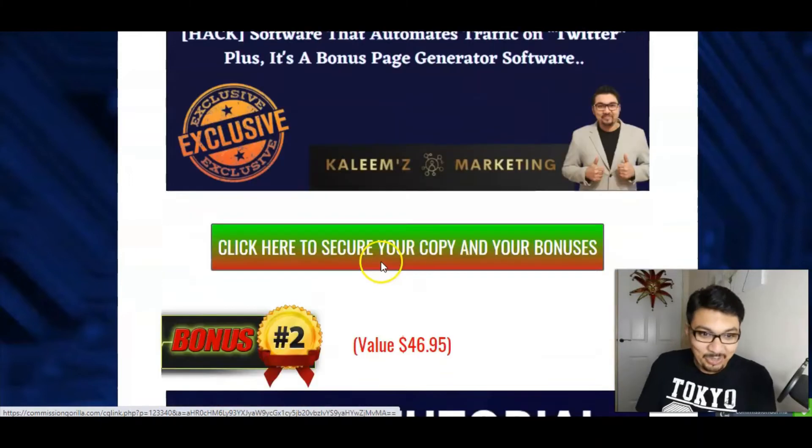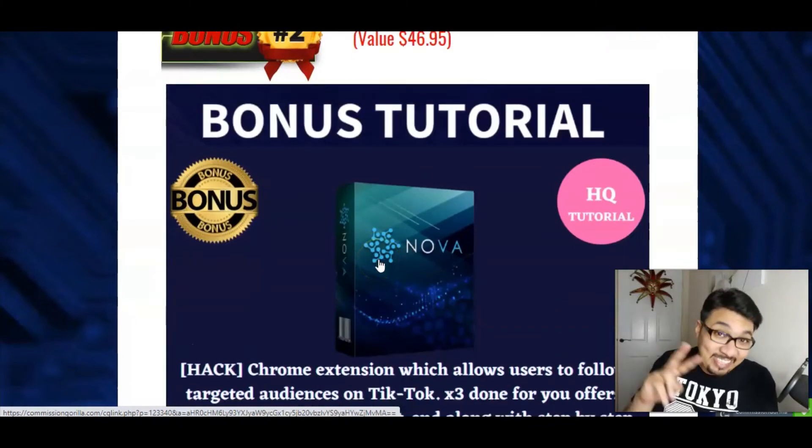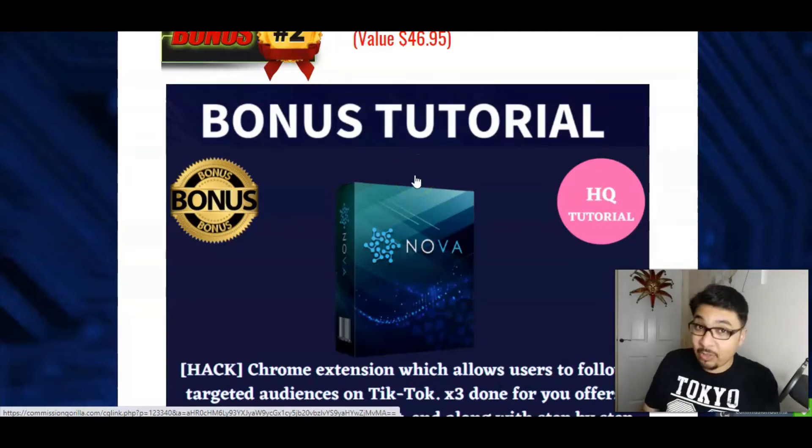The second bonus tutorial I have to offer is Nova, which again is an amazing Chrome extension for TikTok. You can get some crazy insane mad traffic from TikTok guys. TikTok has got millions and millions of users, and you guys can actually generate some passive sales from this amazing tutorial called Nova, and you can bank in some serious amounts of money.